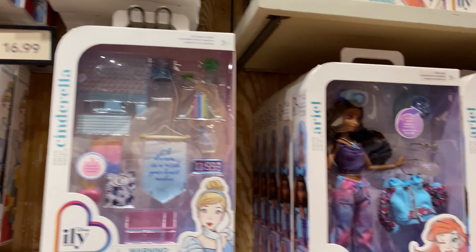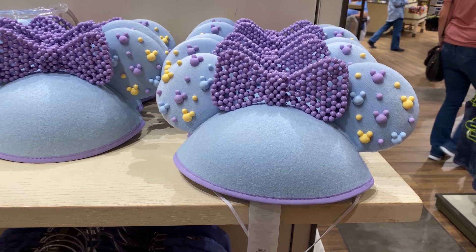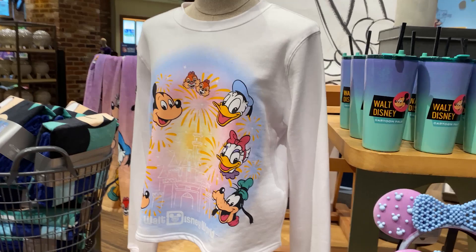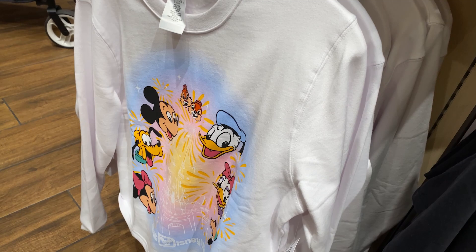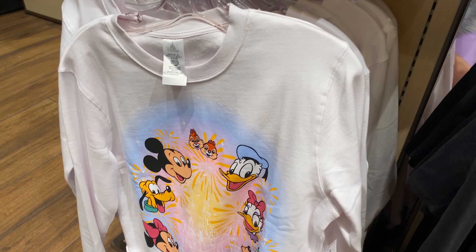Disney is always getting new merchandise — daily! There are new ears and hats, and a whole collection to go with them including blankets we showed from EPCOT. The sweatshirt that matches these ears is $49.99. They also have a Mickey 'I'll be your Mickey' shirt with no price tag — priceless! And there's a new tumbler to go with this set for $27.99.